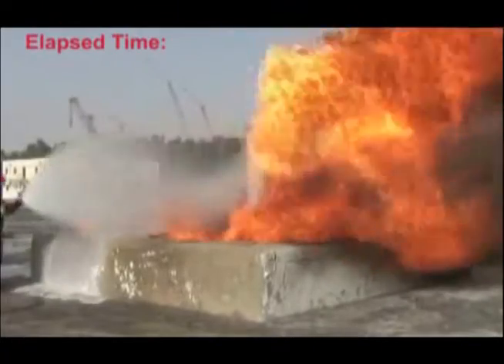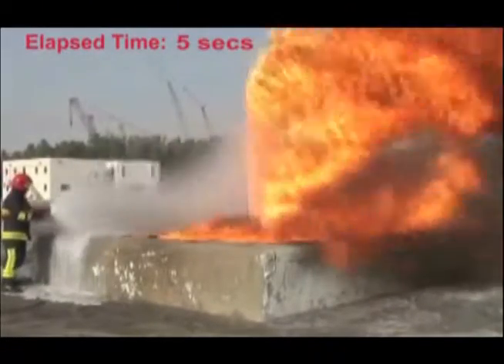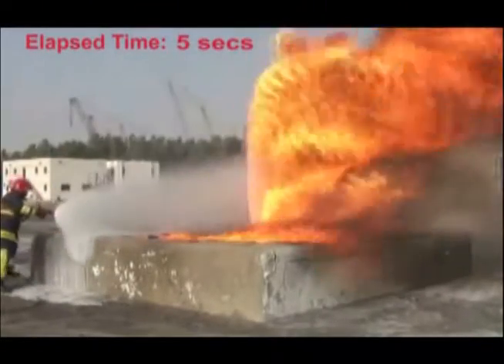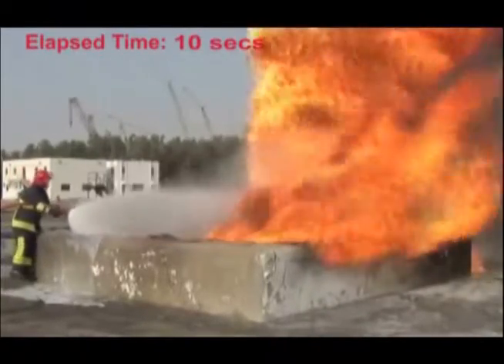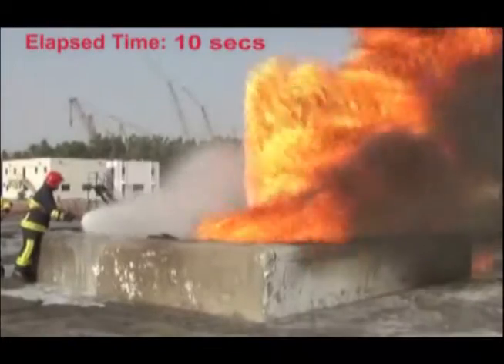The firefighters are using a 1.5-inch handline, 95-gallon-per-minute nozzle and eductor with a mixture of salt water and 3% F-500 Encapsulator agent at 87 PSI.